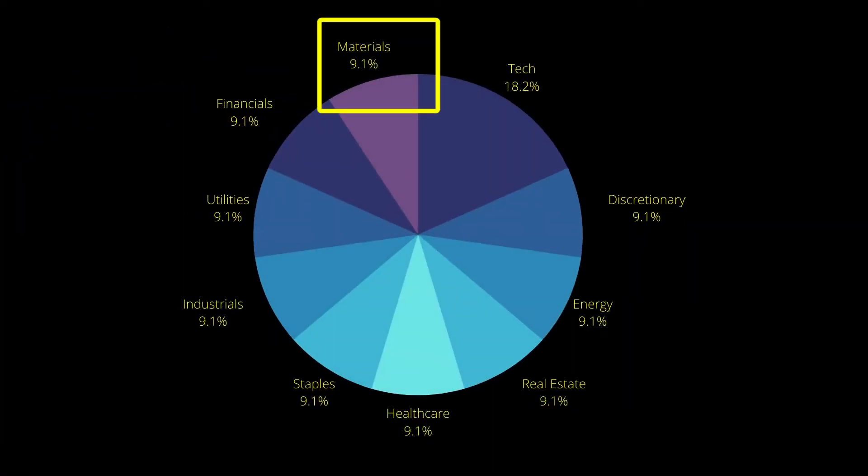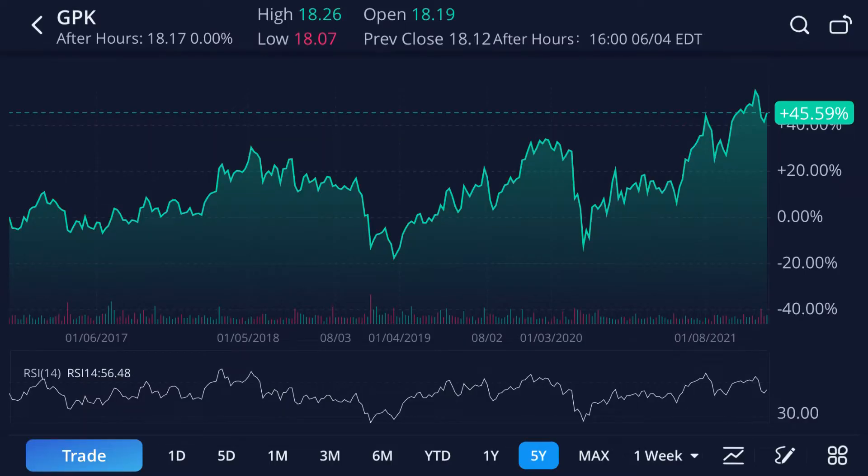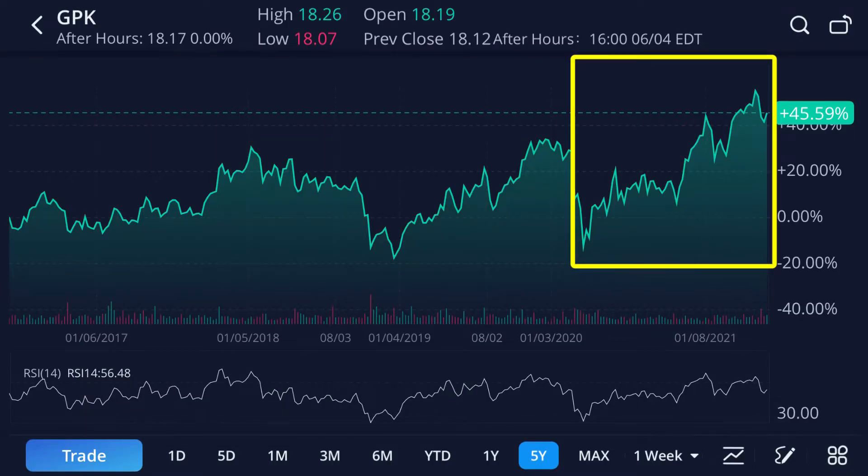GPK is in the materials sector, which is different from the tech sector, the energy sector, or real estate. This is a sector of the market that doesn't see a lot of growth, but GPK I think is one that is going to rise above everyone else. You can see from the charts that their stock price over the last year has really risen in comparison to past years.